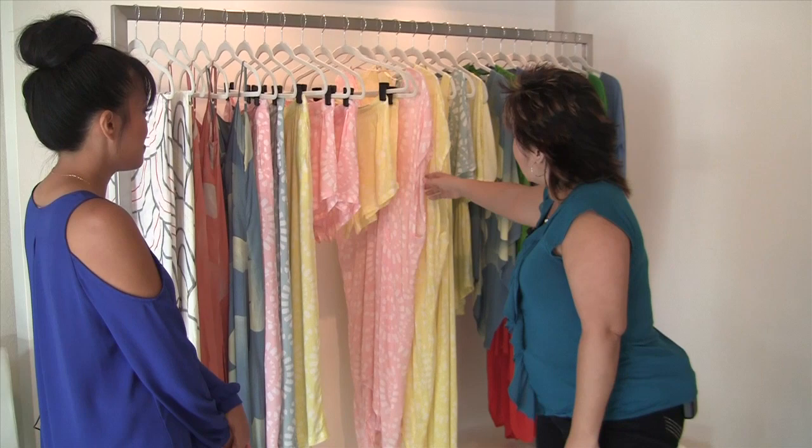They come in these cute colors. We try to have new things for customers at least every week. The best way to see updates are via our email list or also Instagram or Facebook.